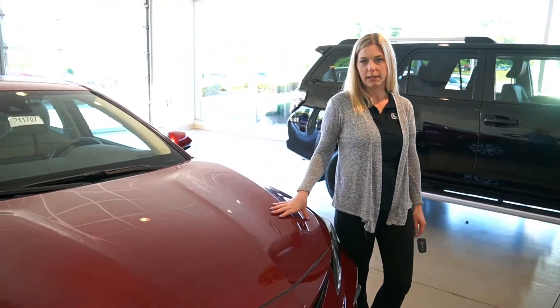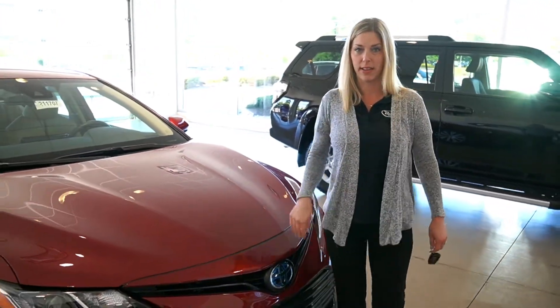I hope you enjoyed the ride along in the 2021 Toyota Camry Hybrid. As you'll see, this is a beautiful ruby flare pearl in color. LED headlights on the new Camrys as well.